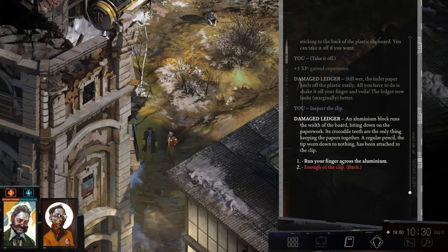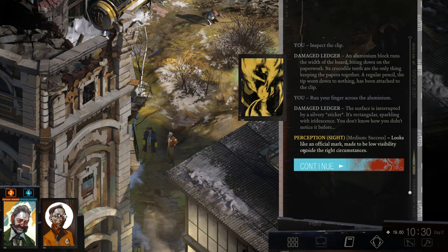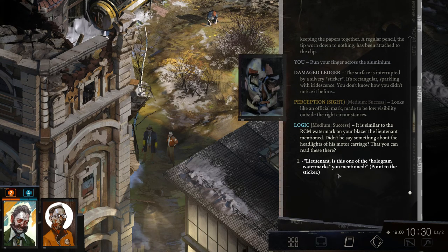A regular pencil, the tip worn down to nothing, has been attached to the clip. When your fingers cross the aluminum, the surface is interrupted by a silvery sticker — iridescent, sparkling, and somehow you didn't notice it before. It looks like an official mark, made to be low visibility outside the right circumstances. It's similar to the RCM watermark on your blazer.